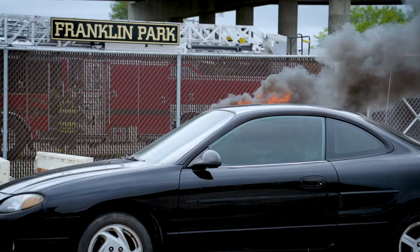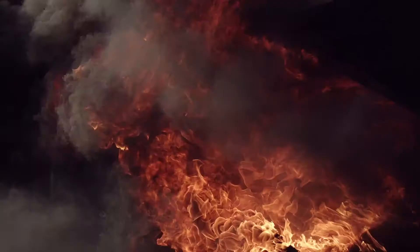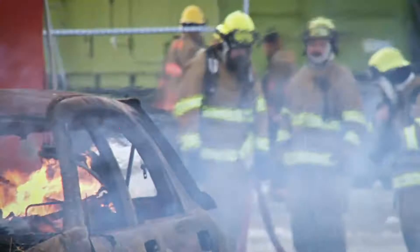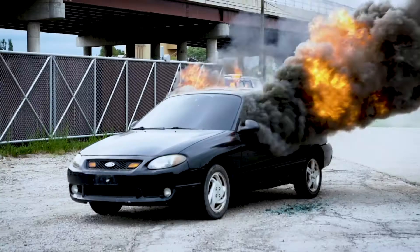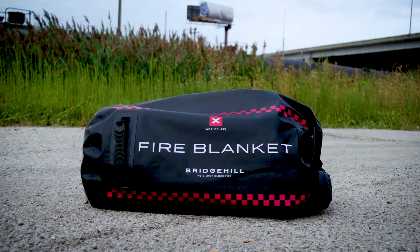Car fires are dangerous, toxic, and hard to contain. A car fire in a gas station, road tunnel, parking lot, garage, or passenger ferry can quickly escalate. And unfortunately, they're all too common, making up 15% of all fires in the U.S., costing hundreds of lives and billions each year in property damage.